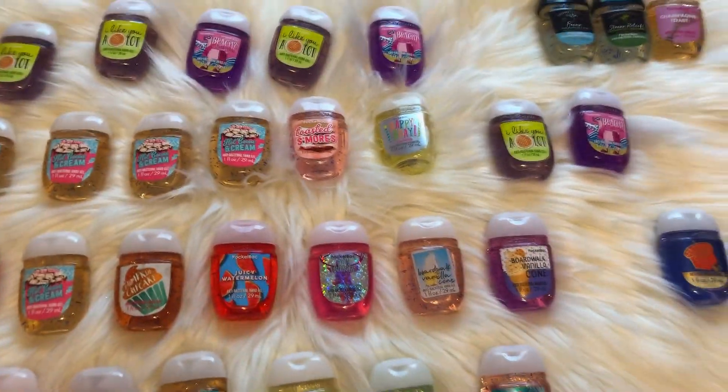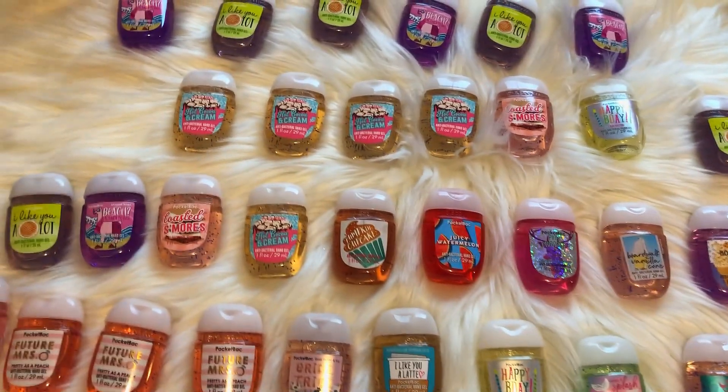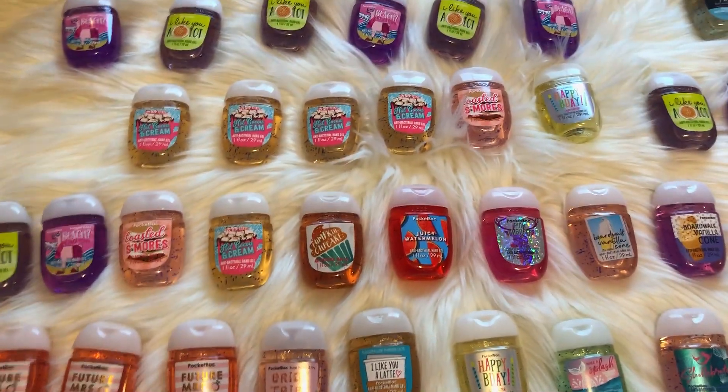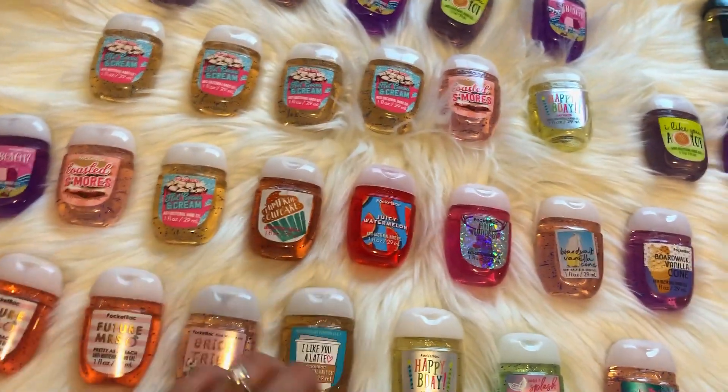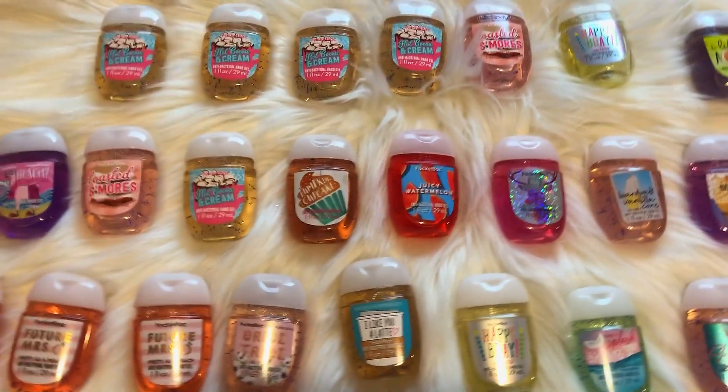So yeah, that is my whole entire pocket bag collection and my favorites. If you guys like this video, don't forget to give it a big thumbs up. Thank you so much for watching. You guys are amazing and I love you guys so much. I hope you guys have a glamorous rest of your day.